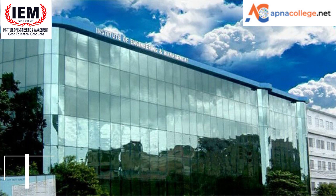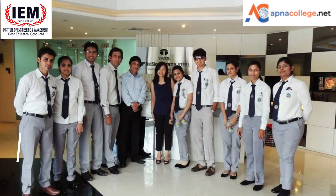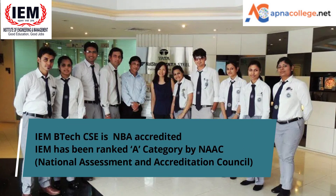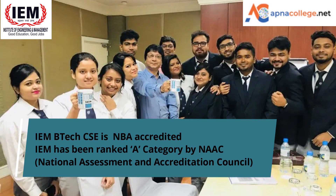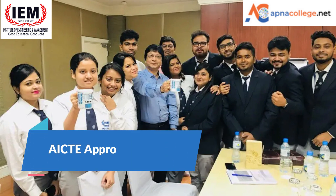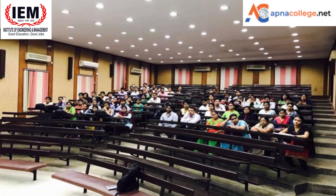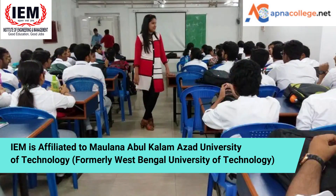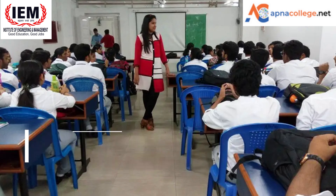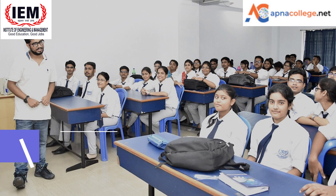IEM — Institute of Engineering and Management — is ranked 101st in all India by NIRF 2019 ranking. The Computer Science Engineering department at IEM is NBA accredited. IEM has also been ranked 'A' category by NAAC — National Assessment and Accreditation Council. All courses at IEM are approved by AICTE. IEM is affiliated to Maulana Abul Kalam Azad University of Technology, formerly West Bengal University of Technology. IEM CSE students have achieved 100% placement offers in companies like TCS, Infosys, Capgemini, and Cognizant.